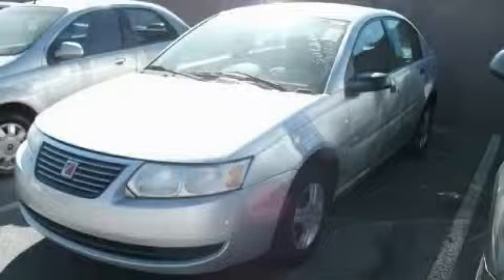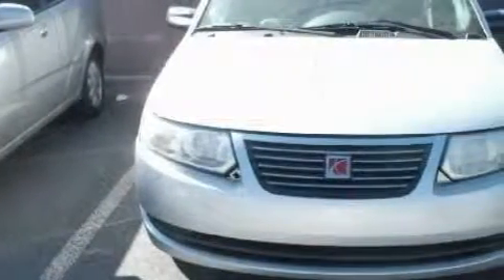This is a 2005 Saturn Ion. It features a 2.2-liter 4-cylinder engine and a 4-speed automatic transmission.